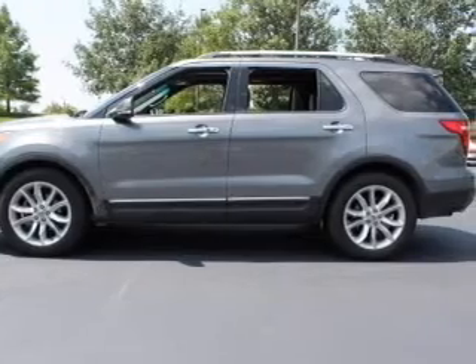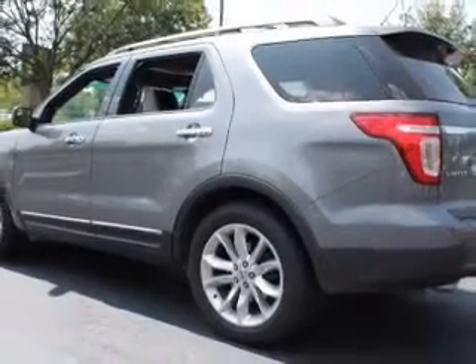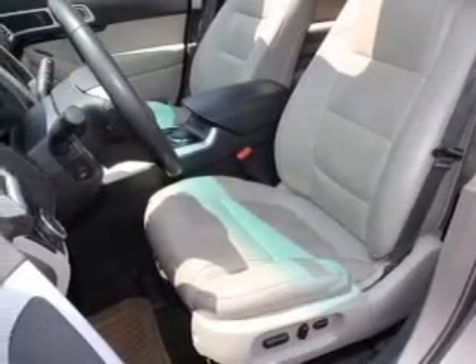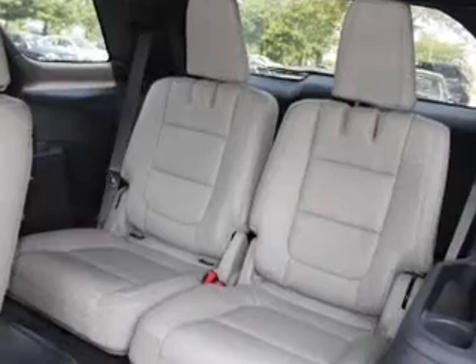Reach your destination effortlessly with GPS navigation. Premium wheels lend a distinctive appearance. Savor your listening experience with the premium sound system. You will appreciate the safety feature of anti-lock brakes. Heated seats are a desirable comfort feature, and memory settings are just one of the extras.